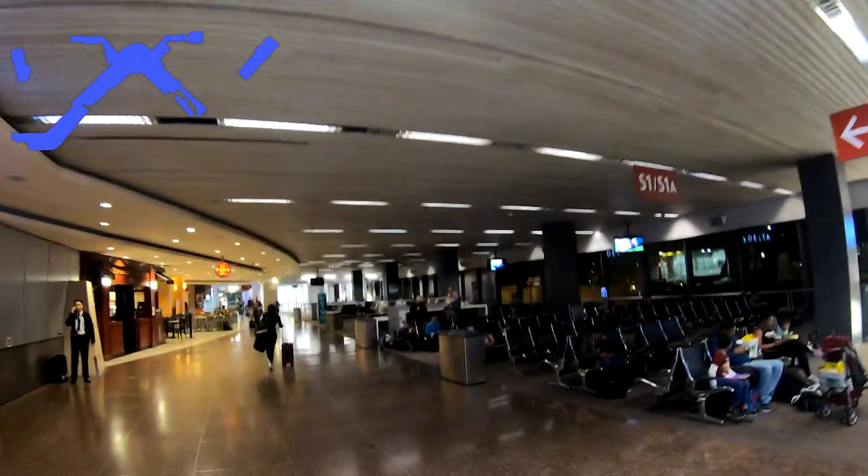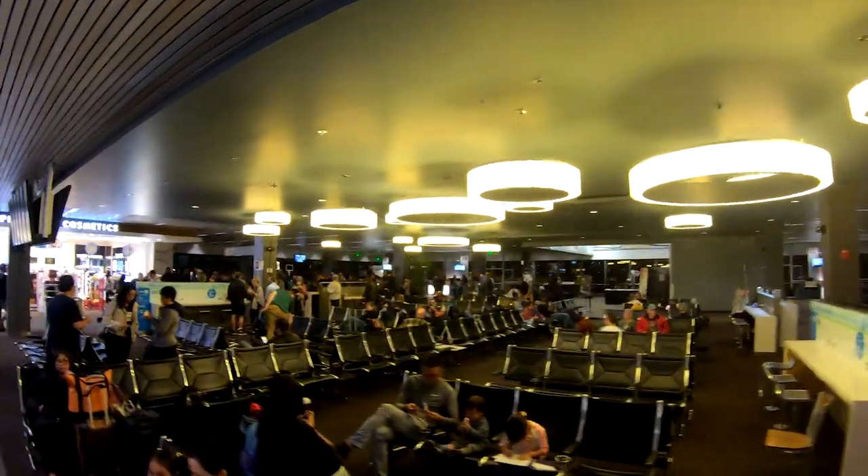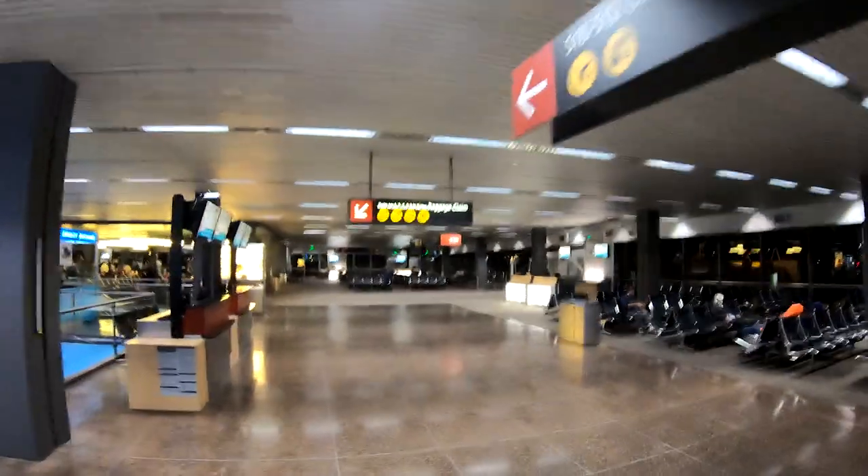Finally, the South Satellite concourse, or Concourse S, is home to nearly all intercontinental carriers, as well as long-haul domestic flights. All international arrivals are currently processed from the S gates too. The North Satellite used to look a lot like the South, and a renovation might be on its horizon as well.